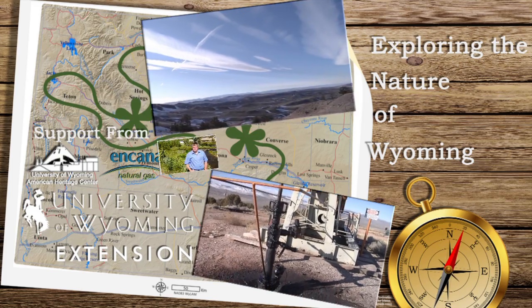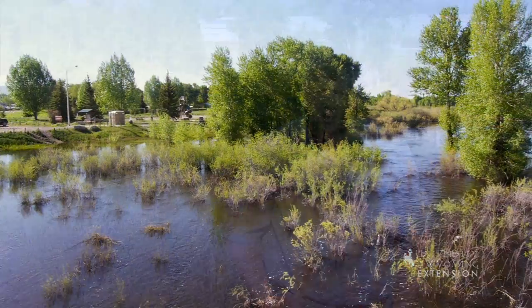Wyoming is a mostly arid state, but many of our communities are actually built in low-lying areas adjacent to rivers and streams, known as floodplains.